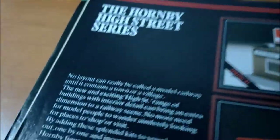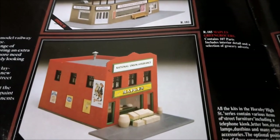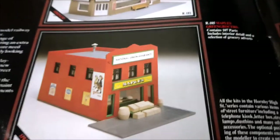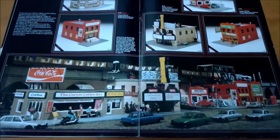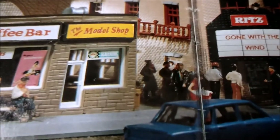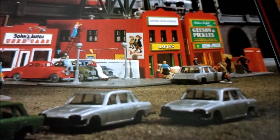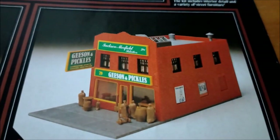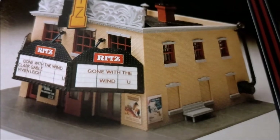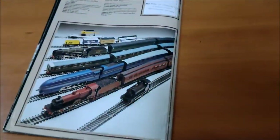The Hornby High Street series — no layout can really be called a model railway until it contains a town or a village. There's a coffee bar, Maple's greengrocers — that looks to me like a very American building. There's your street: a corner coffee bar, someone on a Vespa, a model shop. Look at those hoods — gone with the wind, Clark Gable, Vivien Leigh. John's Autos used cars, Geeson and Pickles hardware shop, and your Ritz cinema. I can't say I've ever seen any of those — I'll have to have a look on eBay.